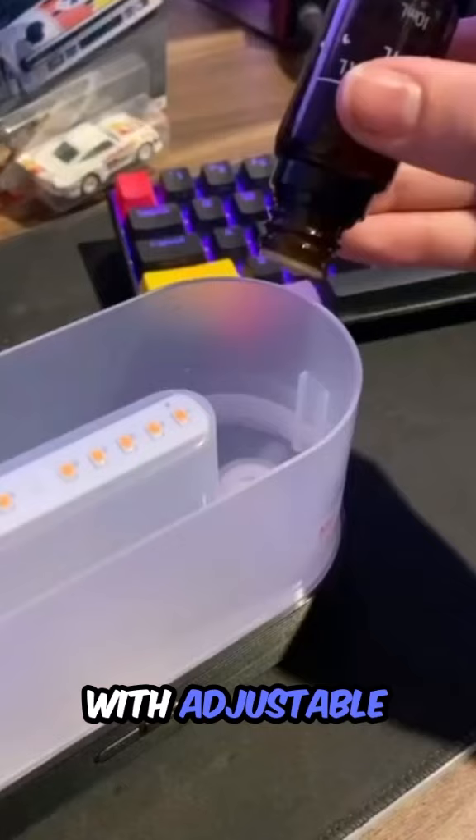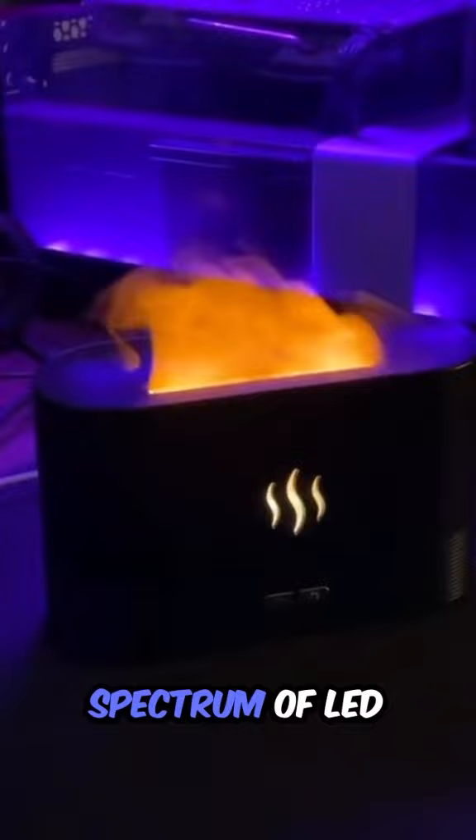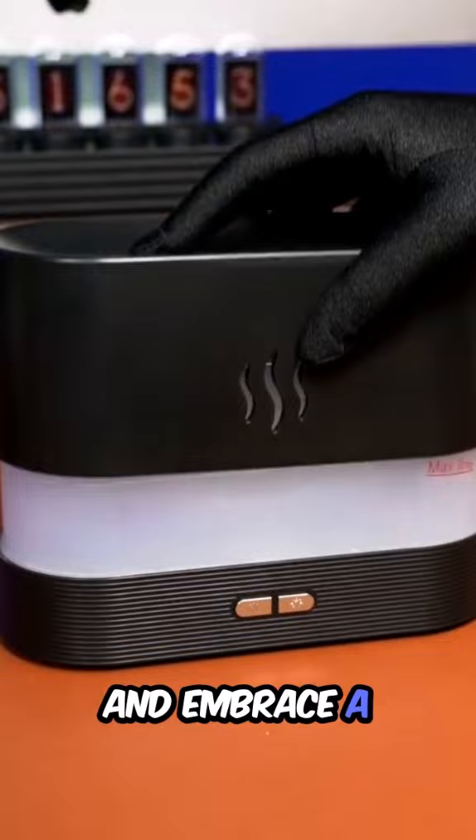Customize your experience with adjustable mist settings. Set the perfect ambiance with a spectrum of LED colors, tailored to your mood.